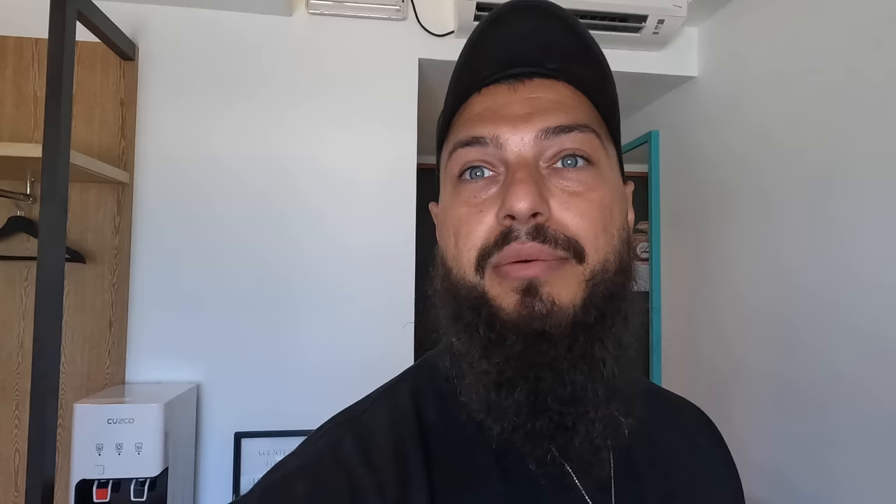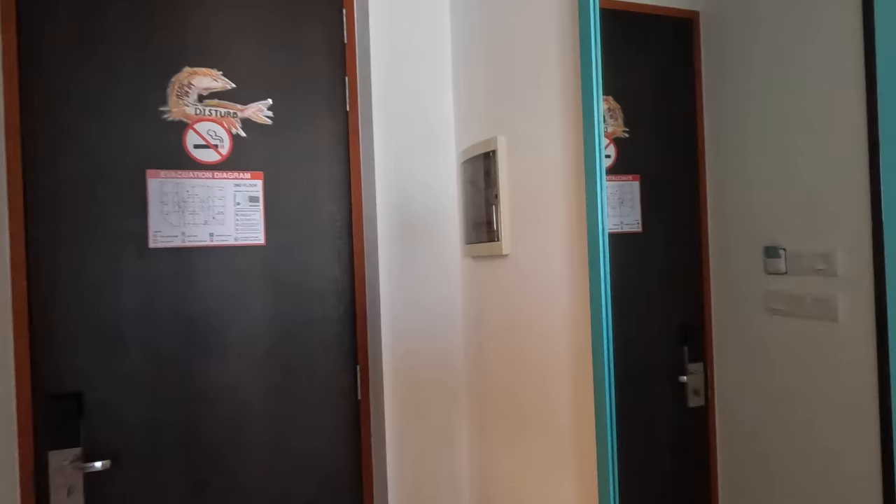You definitely need air conditioning on a tropical island — it can get really hot. Outside it's very hot unless you're in the water swimming. There's an entrance door and next to it there's a big mirror, and if you've followed me for a while you know that I love big mirrors.